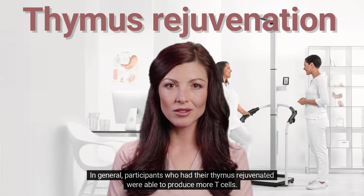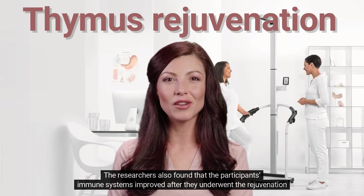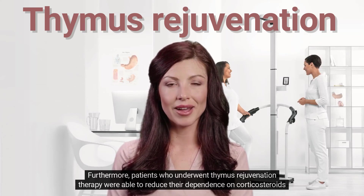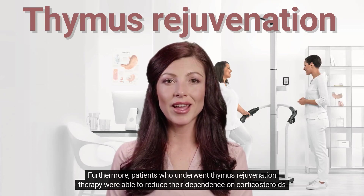In general, participants who had their thymus rejuvenated were able to produce more T-cells. The researchers also found that participants' immune systems improved after they underwent the rejuvenation process. Furthermore, patients who underwent thymus rejuvenation therapy were able to reduce their dependence on corticosteroids and antibiotics.